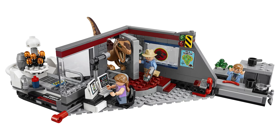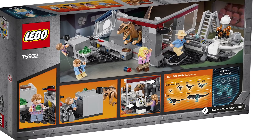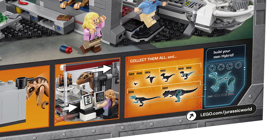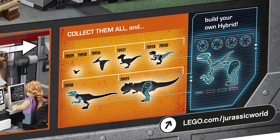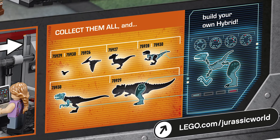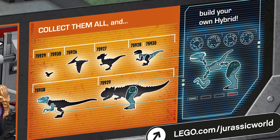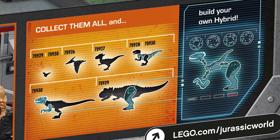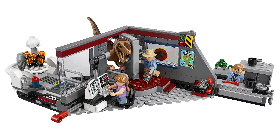The box art for the Jurassic World sets has been revealed. In the back you can see set numbers, different dinosaurs, and all their parts — and it says you can build your own hybrid. That's a fun incentive for people to get multiple sets, and it ties in well with the Jurassic World theme of splicing different dinosaur DNA together.